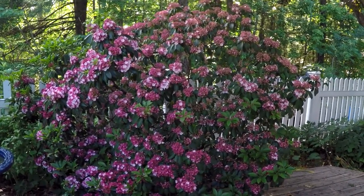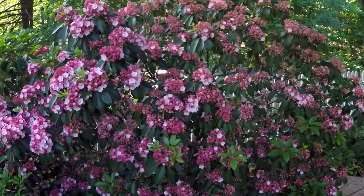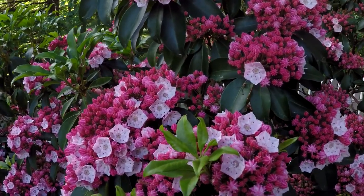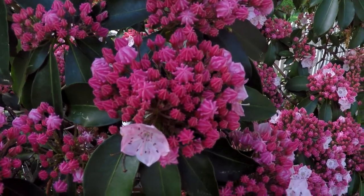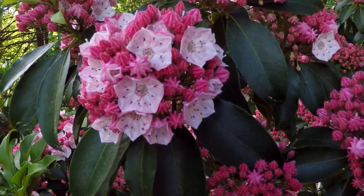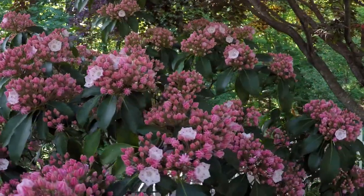Our mountain laurel is starting to pop. We love this shrub — so many colors to it. It starts out with dark red, hot pink buds, then the buds get a much lighter pink, and then they pop open fully. You can see the different colors in here: here's one that's a little further along, and there's still quite a number of tight buds.